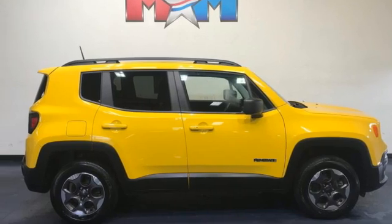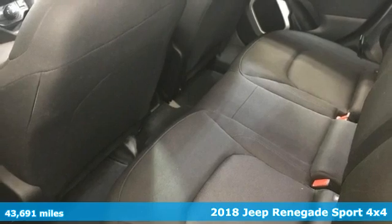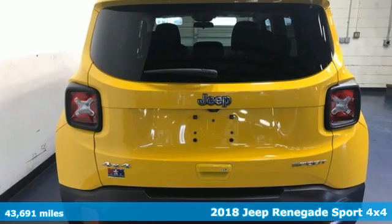It's a 2018 Jeep Renegade. Everywhere you want to go, anything you want to do, Jeep takes you there. Plus, it offers an exciting list of features.